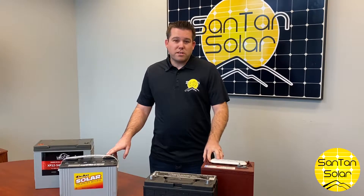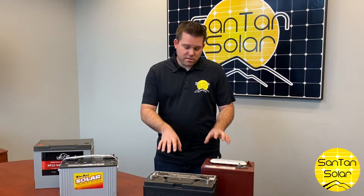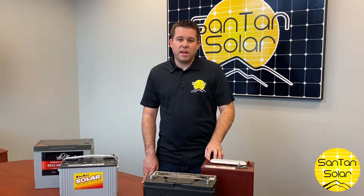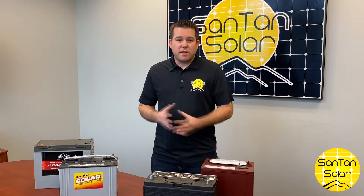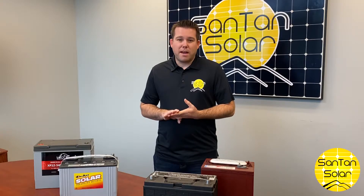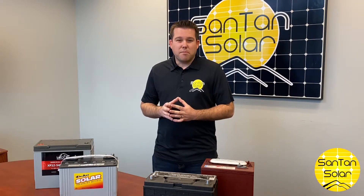The first one is your standard flooded batteries — a couple of examples right here. They come in 6 volt, 12 volt, different variations, different sizes. So the voltage and the amp hours of the batteries are something to keep in mind as you shop for which battery is right for your application.